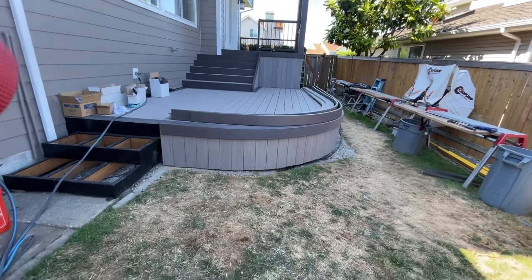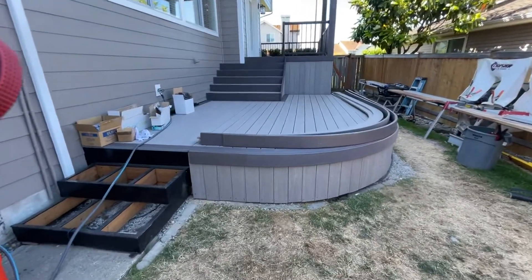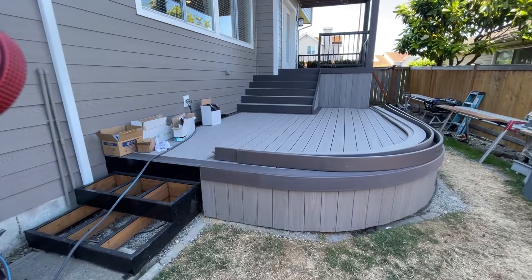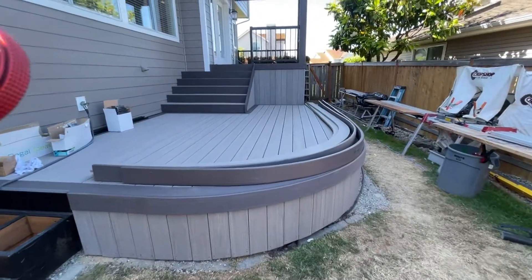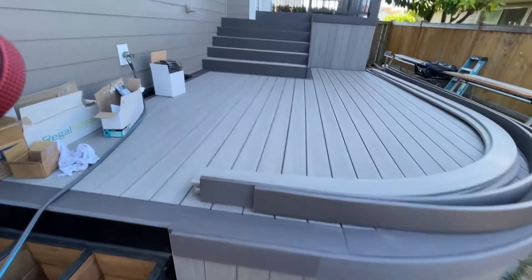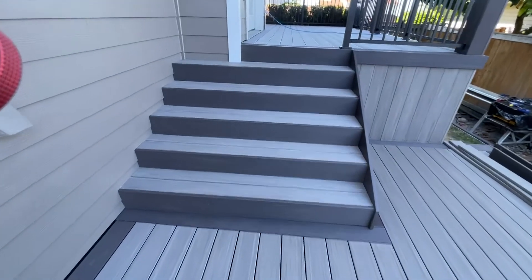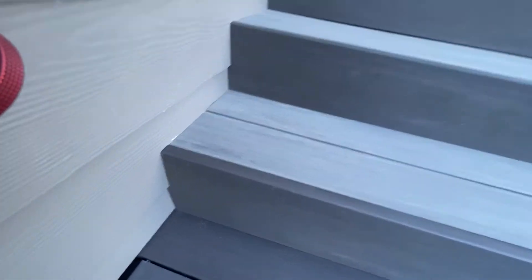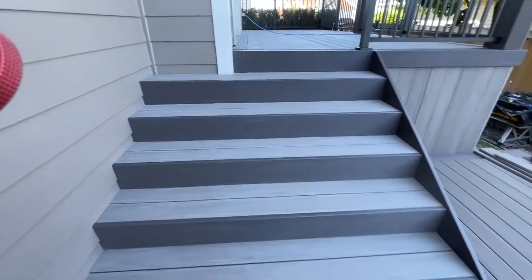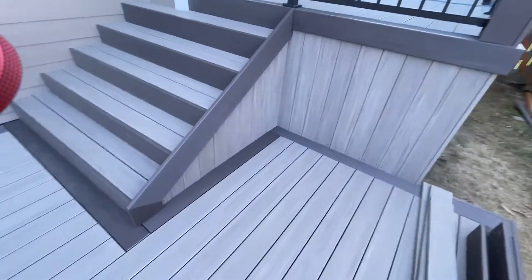Alright guys, end of day — it's Wednesday the 13th. We're getting some completion: we've got some fascia going on, we're gonna put a half piece down here soon. Something I'm really digging are these stairs — they're all trimmed out real nice, at least on the inside. And there you go — that's 30 years, guys. 30 years.